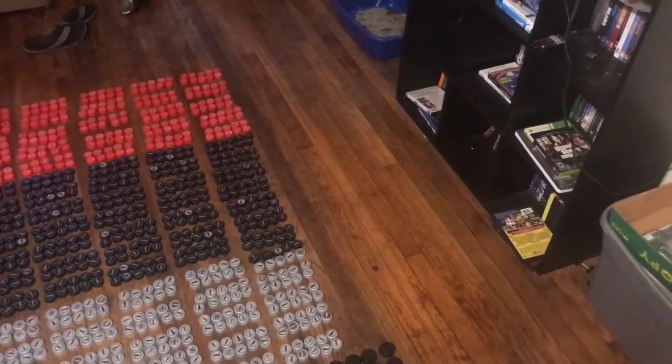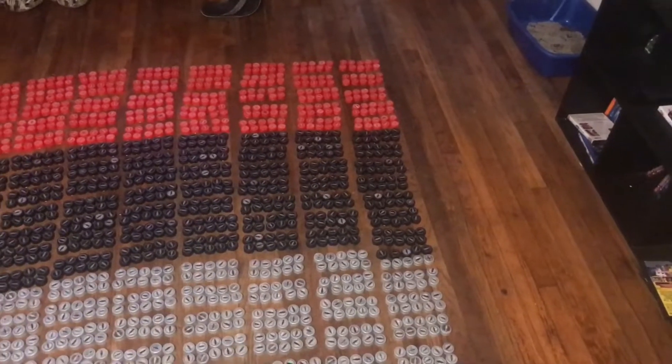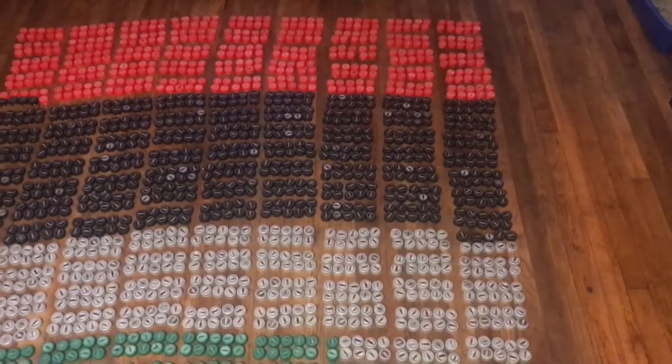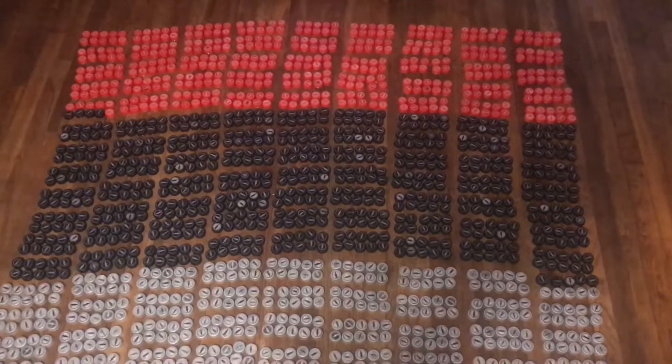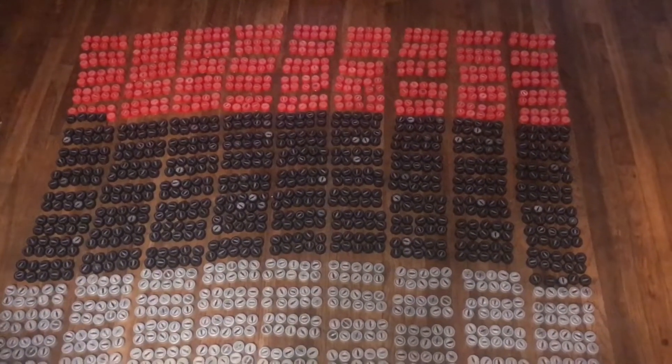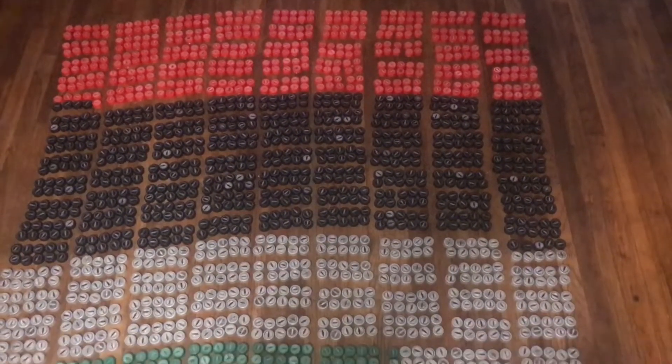Okay guys, remember when I said I was going to get the Coke rewards codes out and count them? Well, feast your eyes — right there they are, in rows of 10. Can anyone guess how many there are?